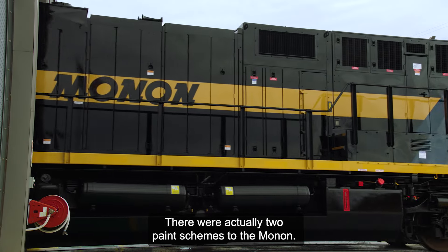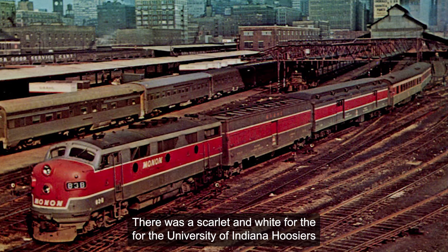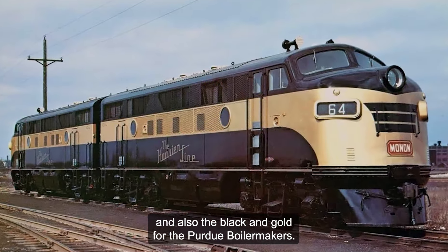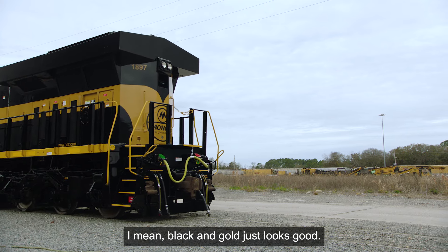There were actually two paint schemes for the Monon — scarlet and white for the University of Indiana Hoosiers, and black and gold for the Purdue Boilermakers. We picked this one because black and gold just looks good.